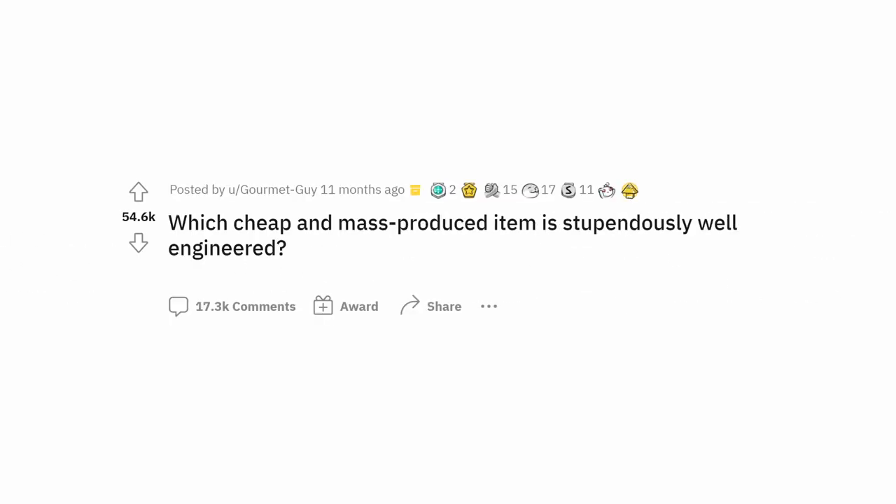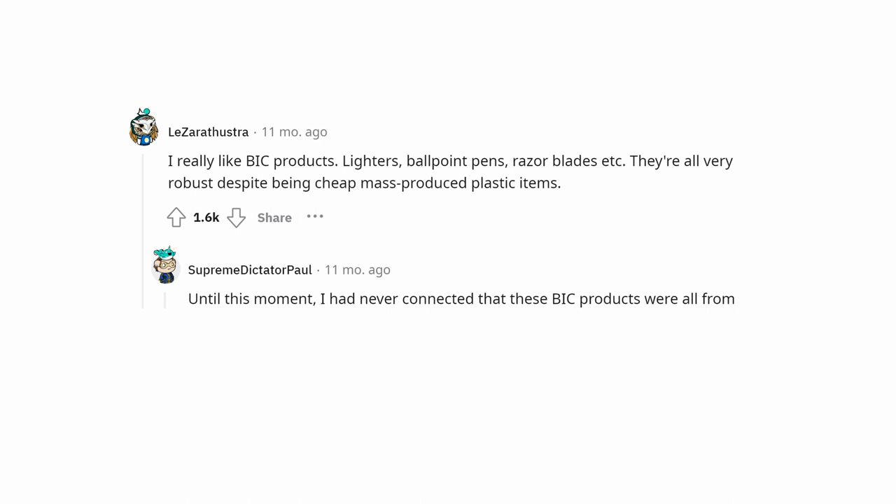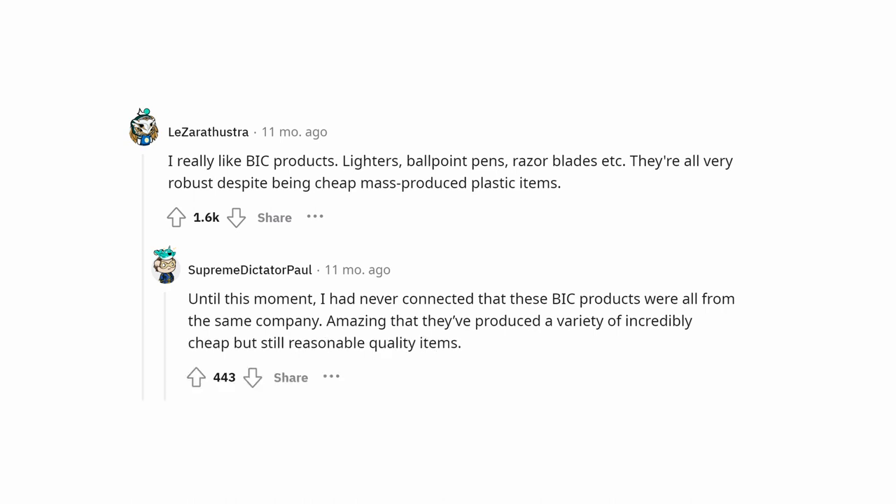Which cheap and mass-produced item is stupendously well-engineered? I really like BIC products — lighters, ballpoint pens, razor blades, etc. They're all very robust despite being cheap, mass-produced plastic items. Until this moment I had never connected that these BIC products were all from the same company. Amazing that they've produced a variety of incredibly cheap but still reasonable quality items.